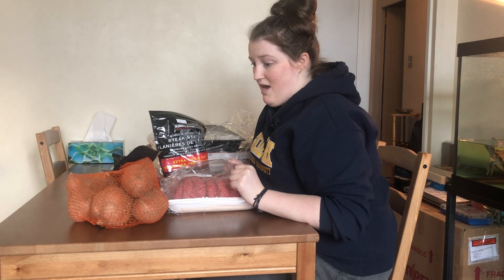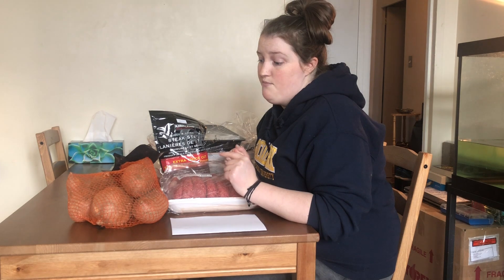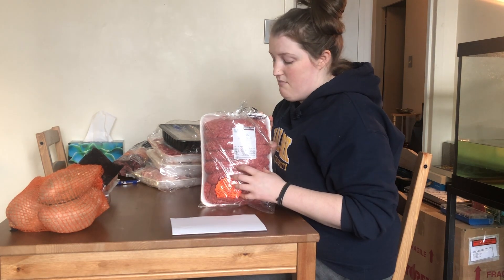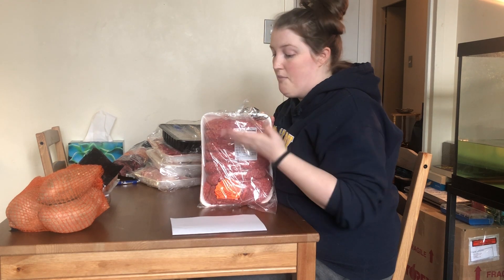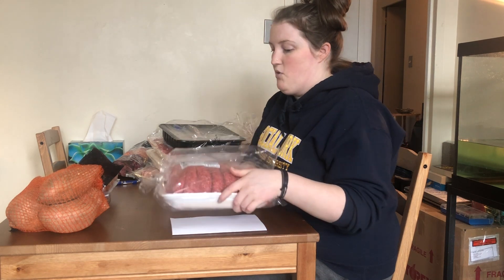Here is the final Costco haul — it's mostly meat this time because cheese was cheaper at Loblaws. Now I need to put items away: most of it needs to be frozen because it won't last in the fridge for the whole month. We have a lot of ground beef — we won't use it all this month, it was just cheaper to buy in bulk. I'll chop it into servings and put them in bags so I can defrost only what I need each time.